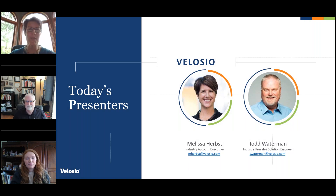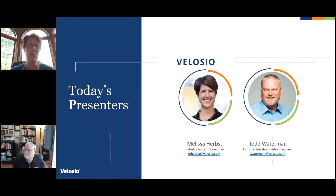Greetings. Hi everyone, thanks for joining us today. I am the industry account executive here at Velasio. I've been here for about 11 years and have had the pleasure of working exclusively with growers for the past five to six years. I also get to work very closely with Todd here.